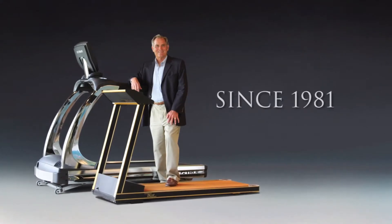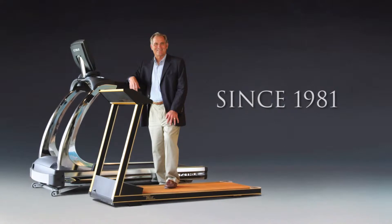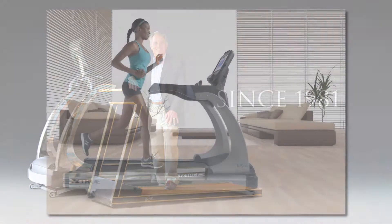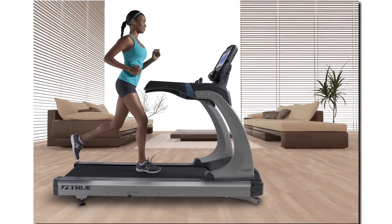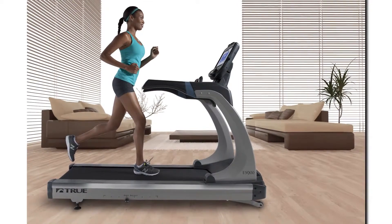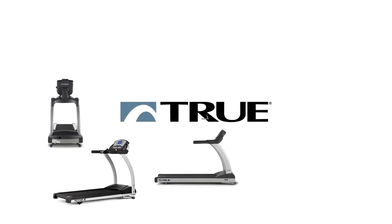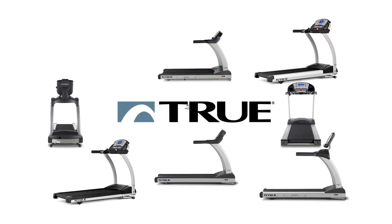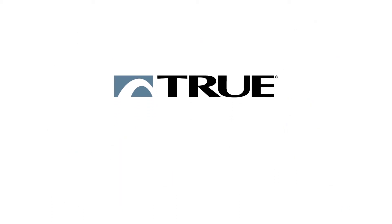True has been designing and building premium cardio equipment for performance-driven individuals since 1981. All True treadmills are manufactured with commercial-grade components for the ultimate running or walking experience in the comfort of your own home. True treadmills are specifically designed to look, feel, and perform at the highest level of excellence.